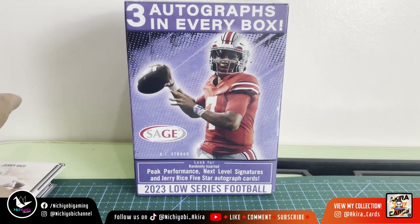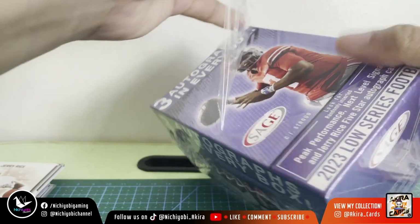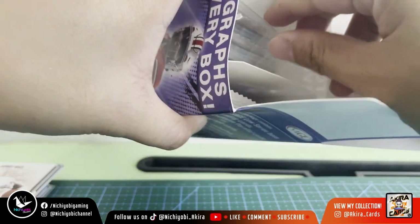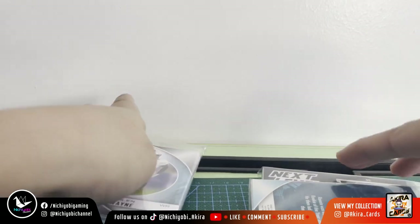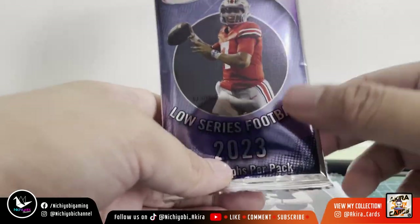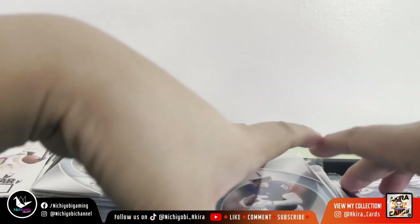Let's see what we got in our second box. Do you guys collect Sage collectibles, Sage cards? For me, I think their cards are pretty simple — there's not much to them, just a simple design. This is the autograph cards package, packaged separately.